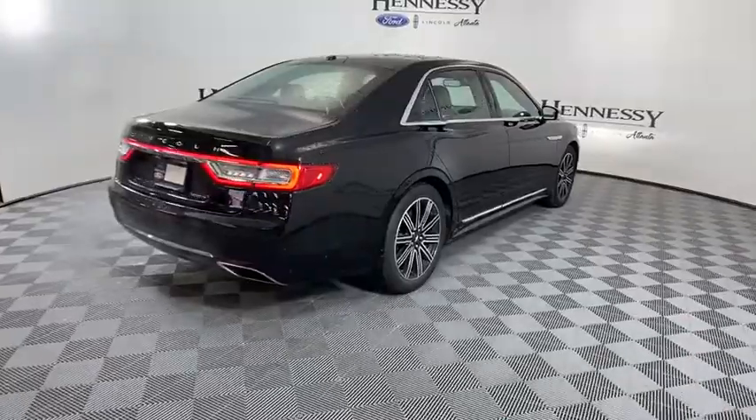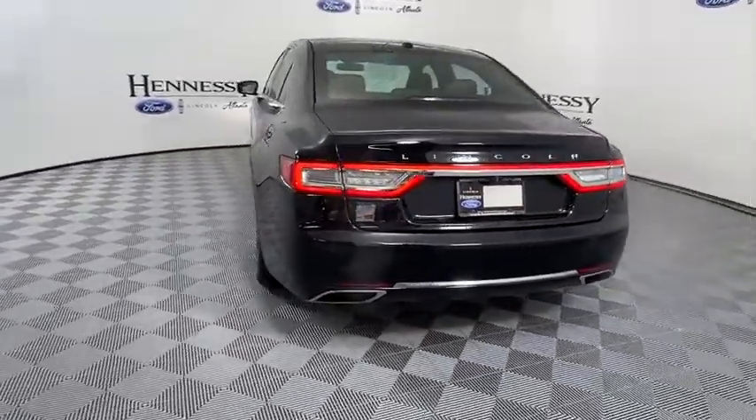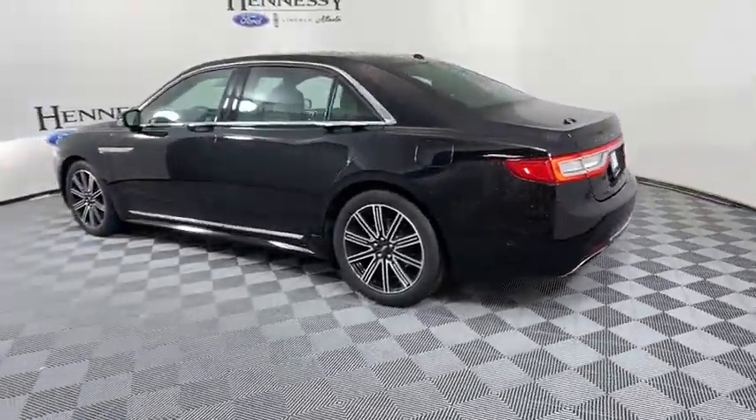Packed with technology, computer electronics are applied to nearly every facet of the driving experience. This vehicle has less than 40,000 miles. Here are some of this vehicle's great options.